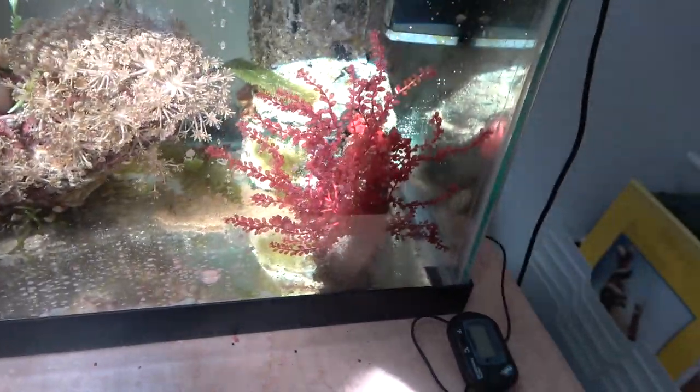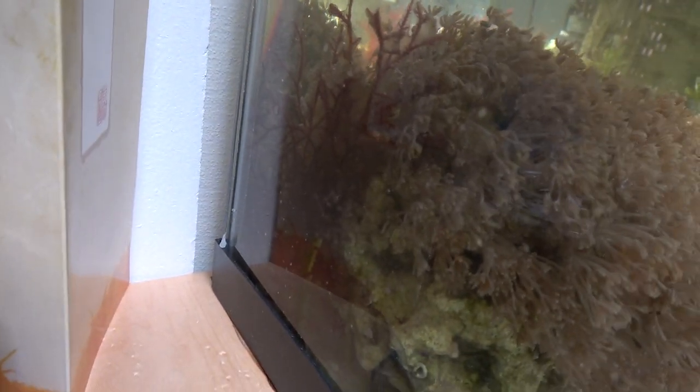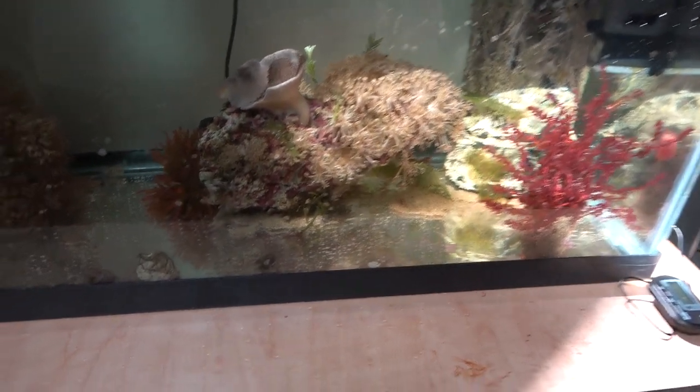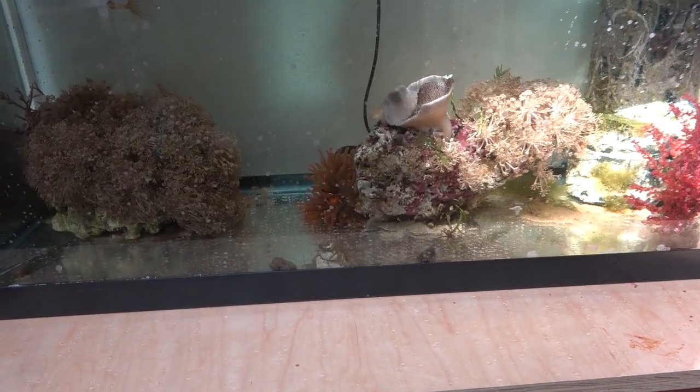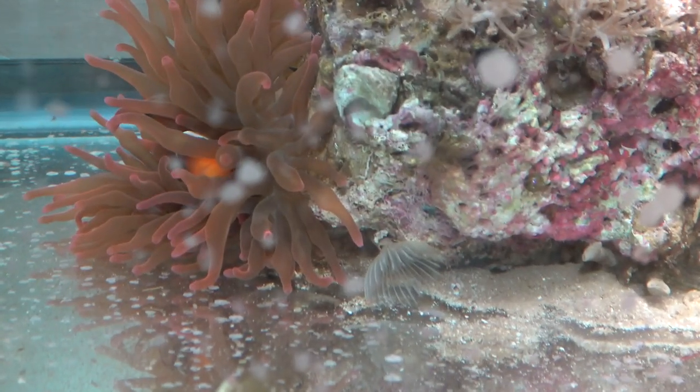My daughter is off to college, and it's time to move the nano, or the contents of the nano, into the main display. Look at some of that Aptasia - beautiful, isn't it? And the poor, lonely little clown is all falling asleep here in the anemone.